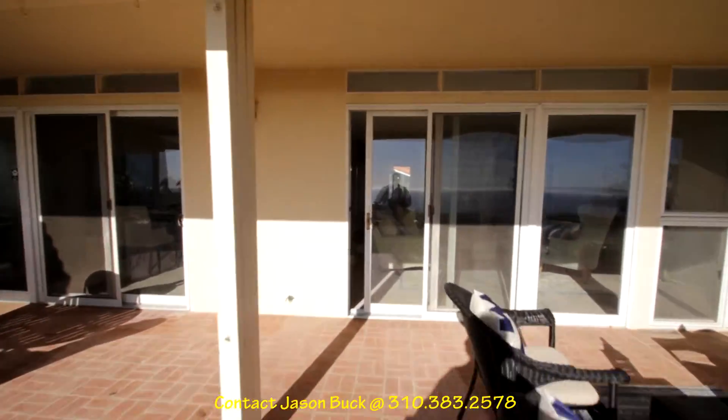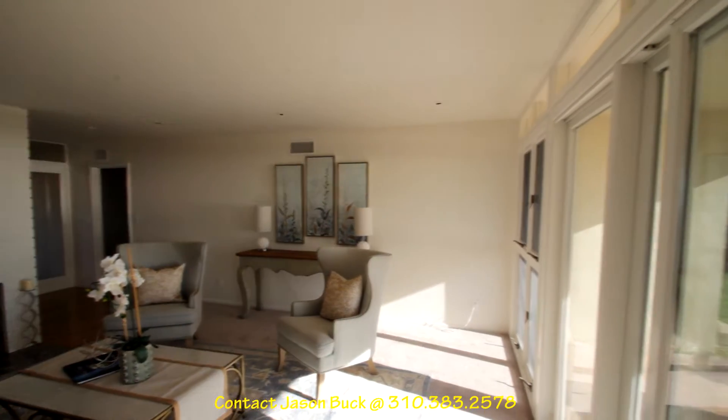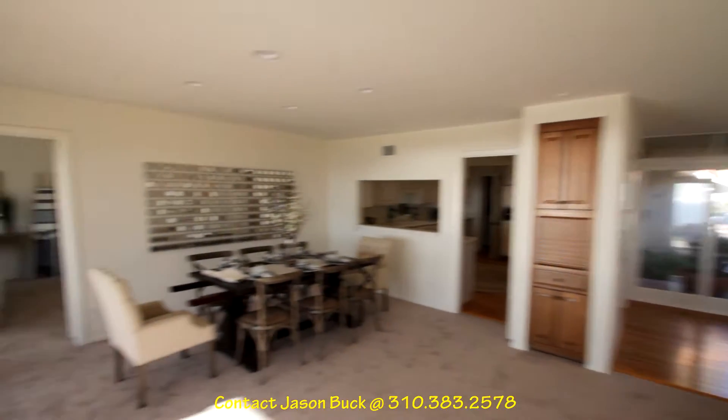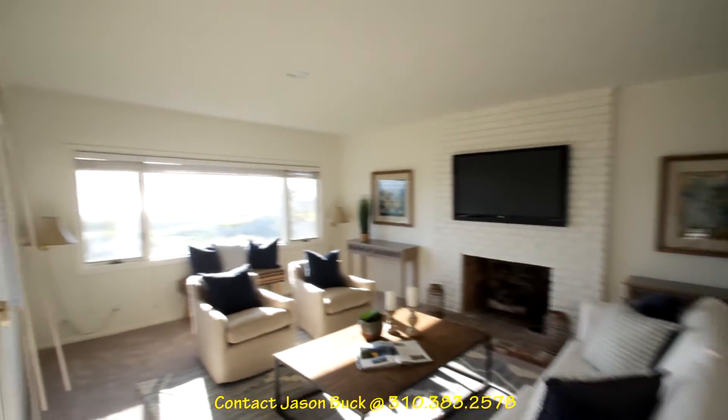Let's take a look inside. Here's our living room — this is all super clean. Skim ceilings, recessed lighting. Come around over here to the front room, so we have another family room.